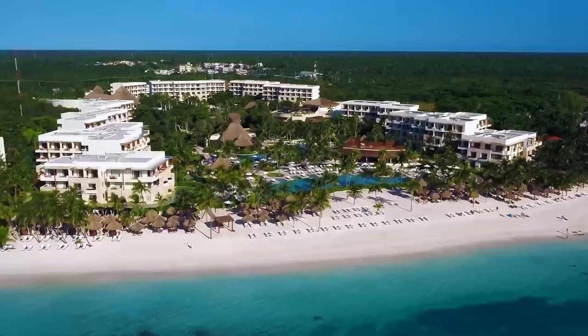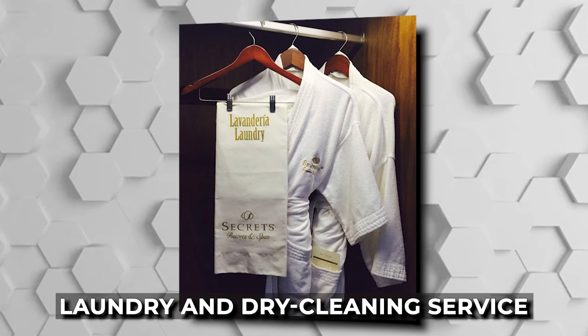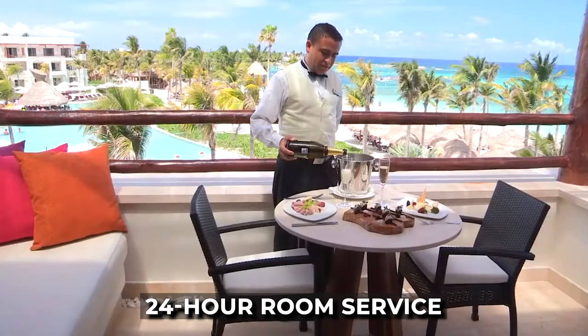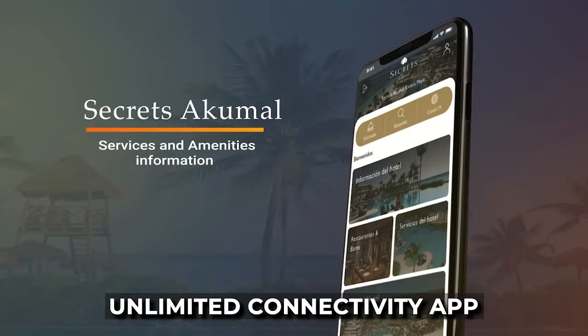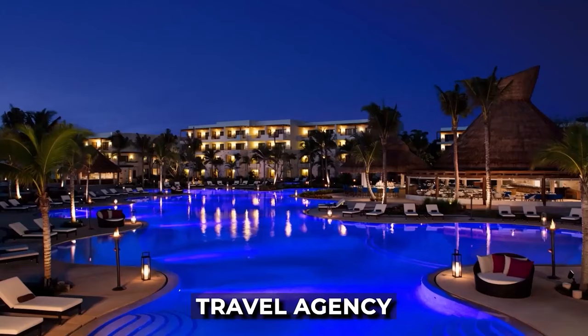Secrets Akumal Riviera Maya has a range of convenient facilities and services to enhance your stay. Stay connected with complimentary Wi-Fi access throughout the resort. Take advantage of the laundry and dry cleaning service, and the friendly concierge is ready to assist you. 24-hour room service ensures you're taken care of anytime. Stay connected with the Unlimited Connectivity app, which provides useful resort information at your fingertips. The 24-hour front desk, currency exchange, shopping galleria, cigar shop, wedding canopy, travel agency, and car rental all add convenience to your experience.